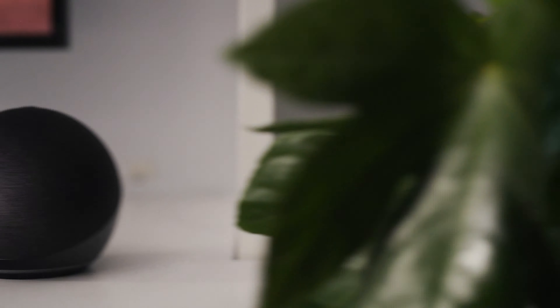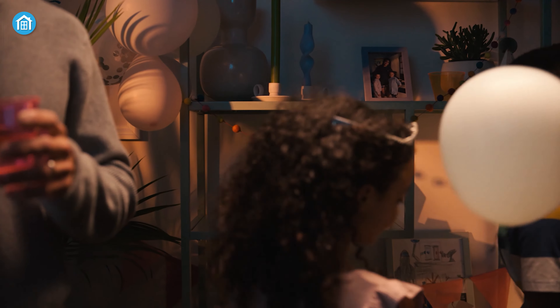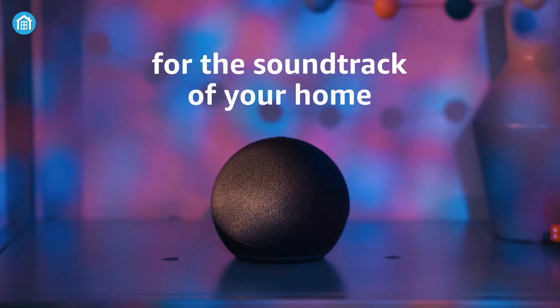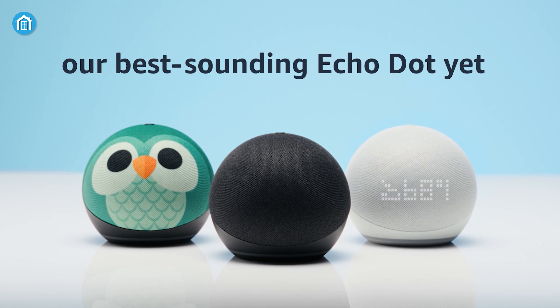Also, these voice control assistants are not just there to serve. You can pretty much ask them anything and they will respond to you right away — it could be anything, a weather update or even a joke. Smart assistants are a pretty nice way to start with home automation.